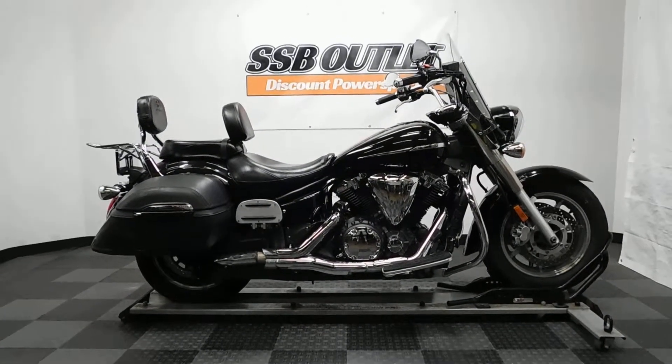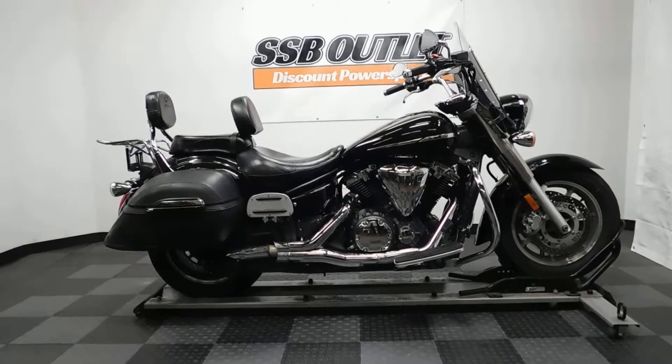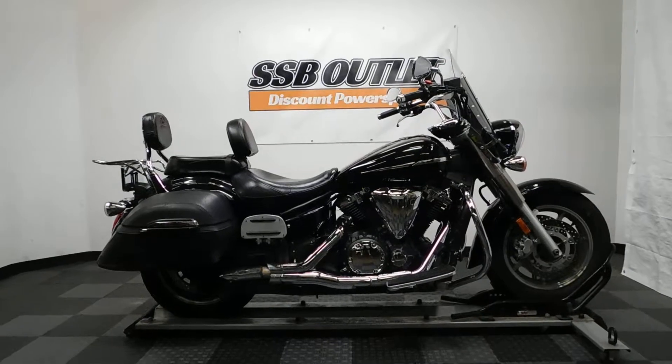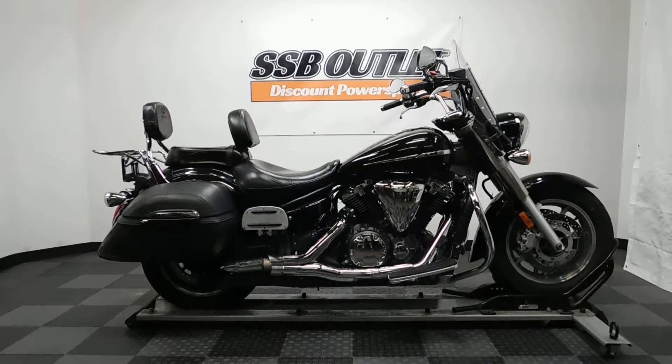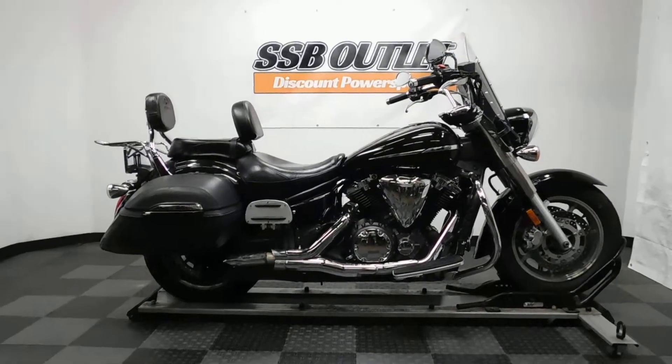Welcome to the SSB outlet. Today we have a 2007 Yamaha V-Star 1300T. This bike has 31,000 miles on it roughly and will be sold as is. So let's take our walk around it, show it to you, and then we'll fire it up.